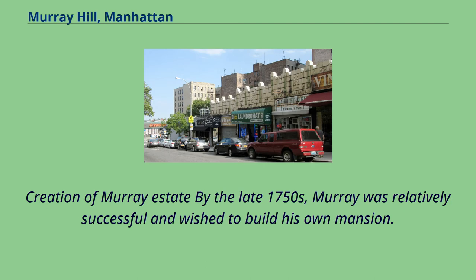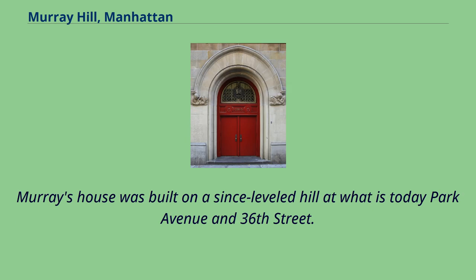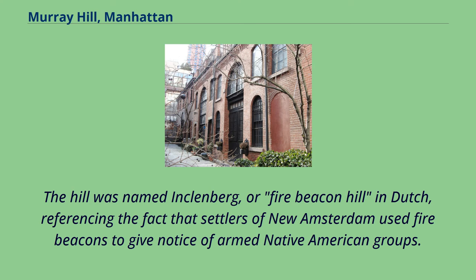By the late 1750s, Murray was relatively successful and wished to build his own mansion. Before 1762, Murray had leased some land in a sparsely populated portion of Manhattan Island for use as his large house and farm. Murray's house was built on a since-leveled hill at what is today Park Avenue and 36th Street. The hill was named Klenberg, or Fire Beacon Hill in Dutch, referencing the fact that settlers of New Amsterdam used fire beacons to give notice of armed Native American groups.